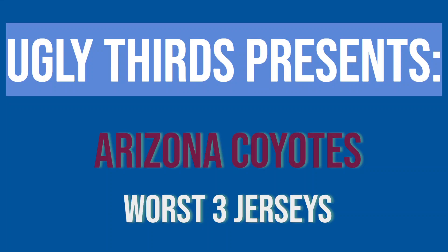Welcome back, sports fans, to another episode of Ugly Thirds. Today's topic will be the Arizona Coyotes' worst three jerseys. John and Shrems, take it away.